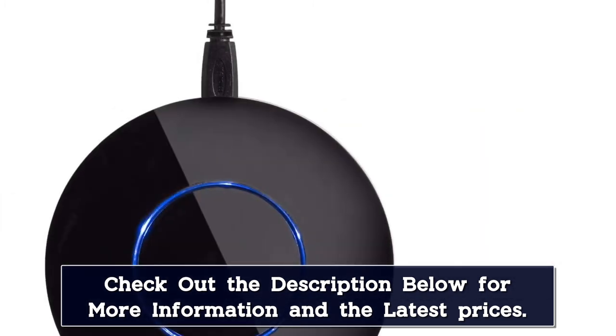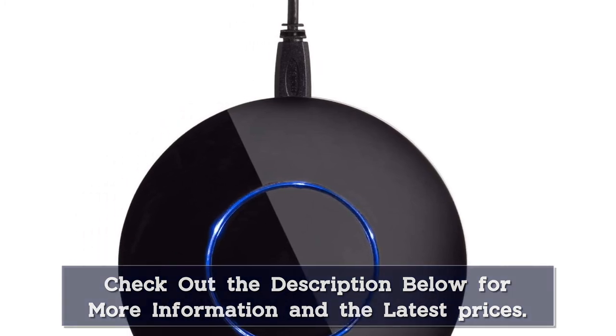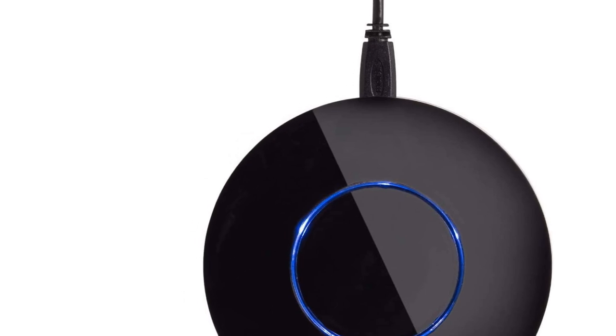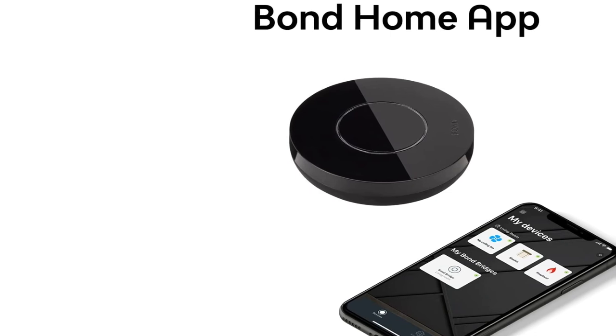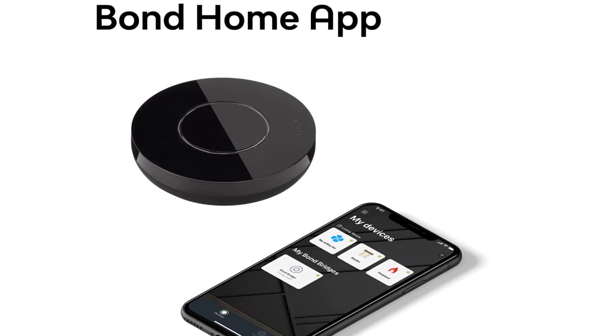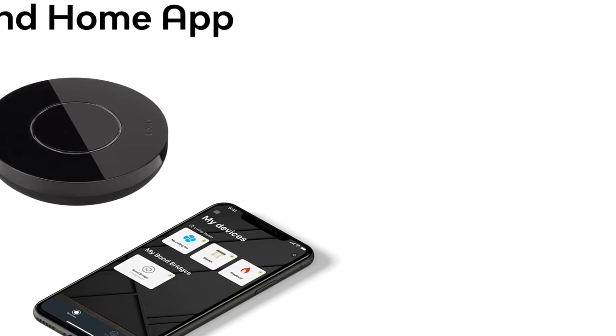Alexa and Google Home Assistant are both supported by this IR RF Smart Home Hub. Residents can turn their devices on or off, adjust their speed, or change dimmer settings through voice commands. Bond's smart IR RF remote controller currently supports fans, lights, fireplaces, and SOMFI motorized shades, but doesn't yet work with appliances like TVs and ACs.